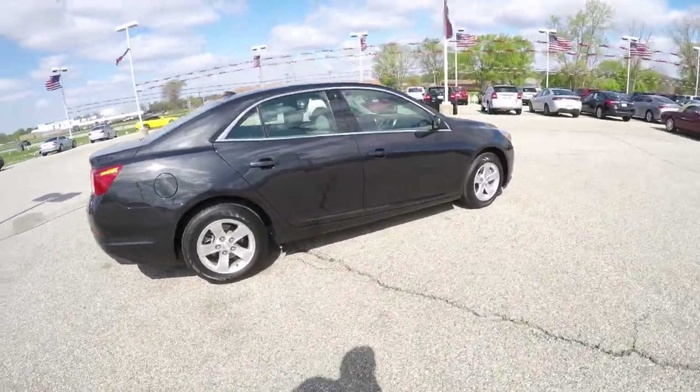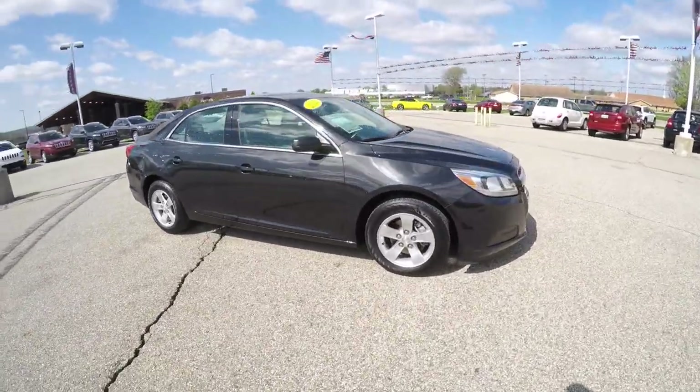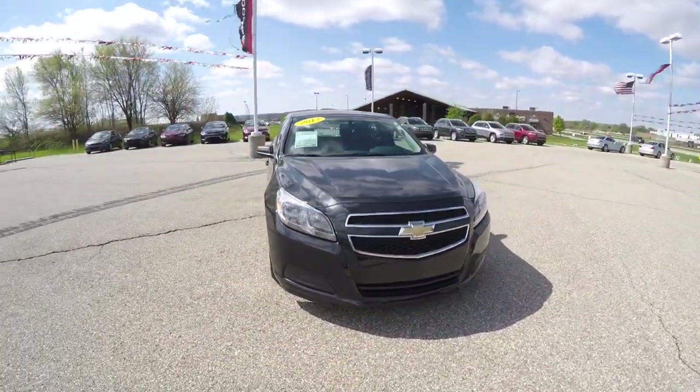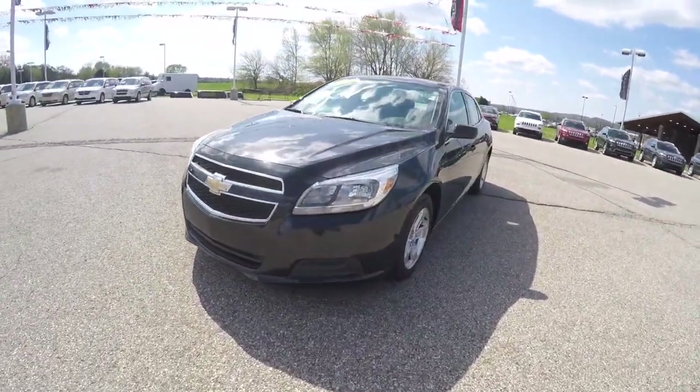This does conclude our quick walk-around look at this 2013 Chevrolet Malibu 1LS. If you have any questions or would like to see this vehicle, please contact our showroom. One of our friendly sales staff will be more than happy to answer any questions you may have. As always, thanks for watching.